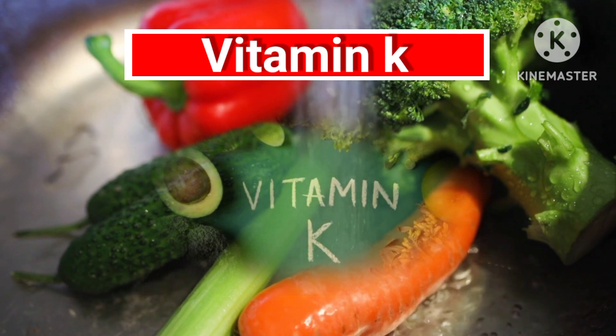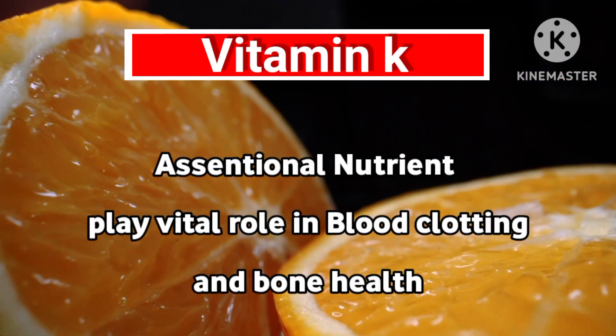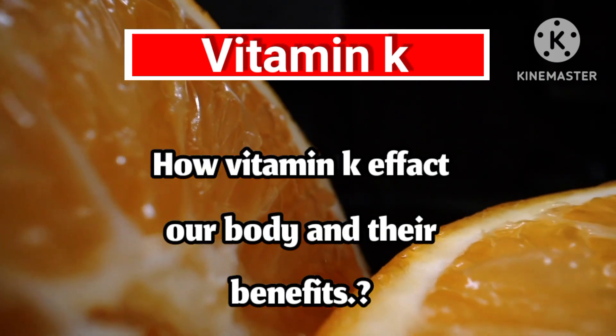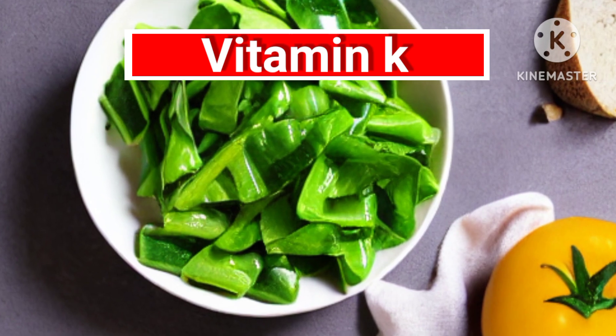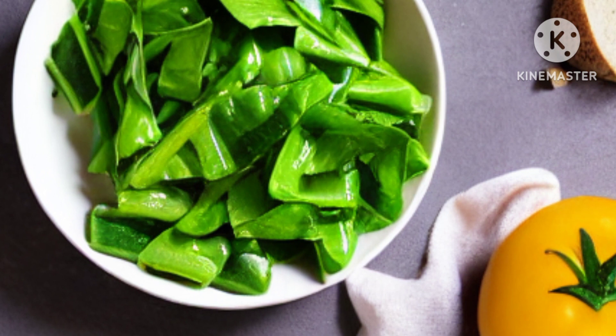Welcome to our channel. Today we are discussing vitamin K. Vitamin K is an essential nutrient that plays a vital role in blood clotting and bone health. But what exactly is vitamin K and how can it benefit our body? Vitamin K is a group of fat-soluble vitamins that are essential for blood clotting and bone health.